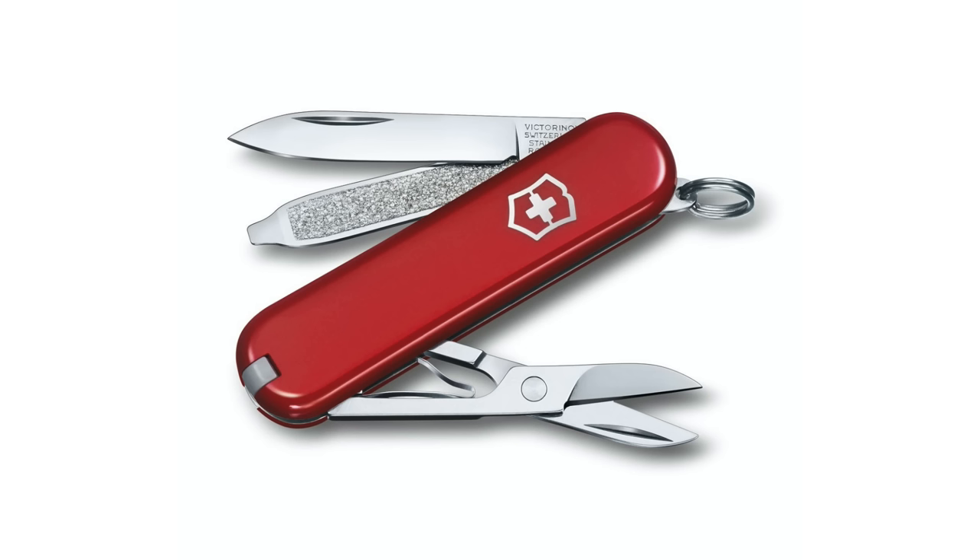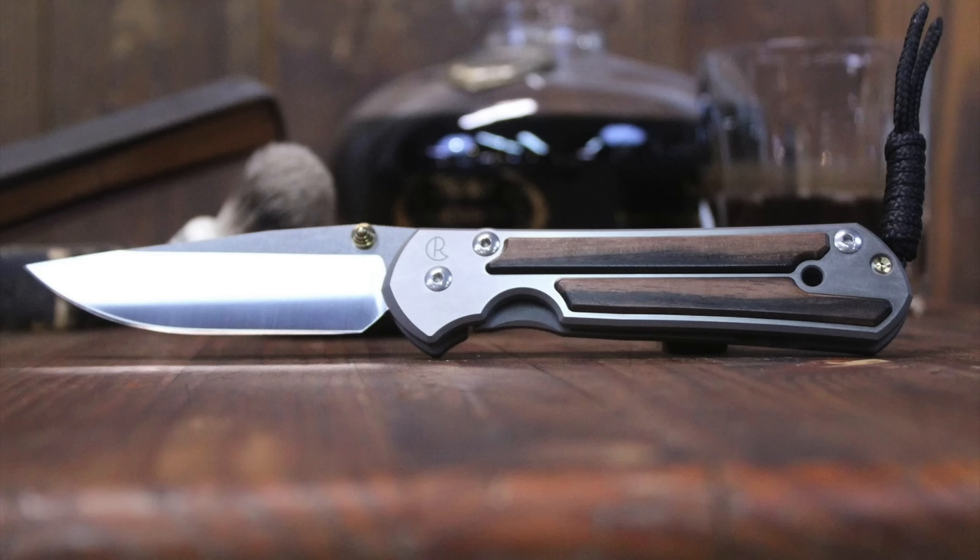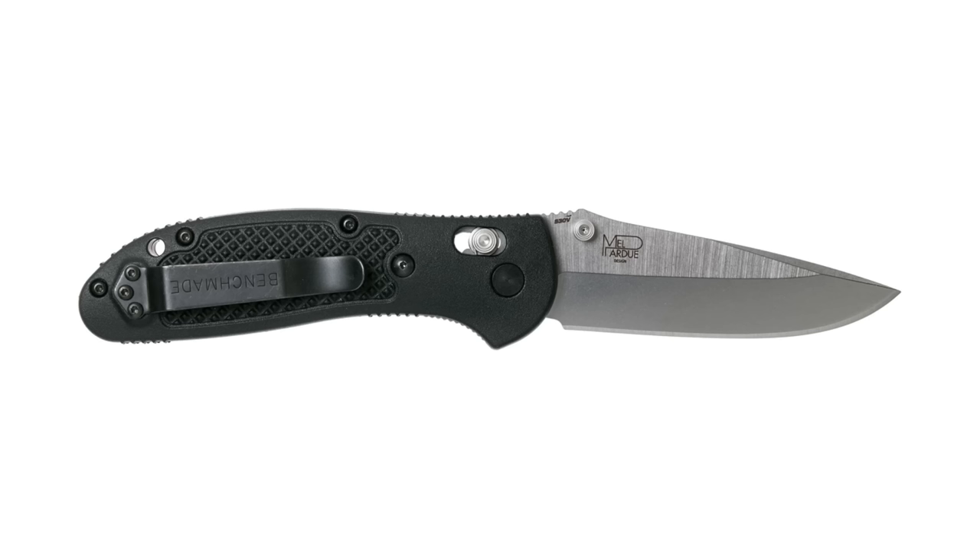Number fourteen: a pocket knife. This is a great tool to have and one that comes in super handy when you least expect it — from opening packages, to cutting twine, to spreading peanut butter, or just being the guy who has a knife when someone randomly asks. It could be something as simple as a Swiss Army knife, or there are any number of high-end knife makers out there. I have a few: a Benchmade Griptilian, also from Benchmade an Emissary, and a Spyderco Sage.